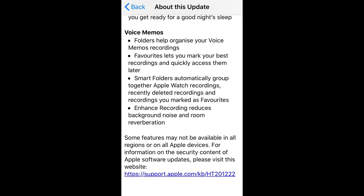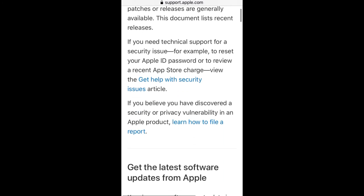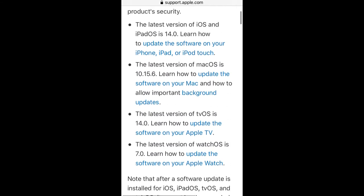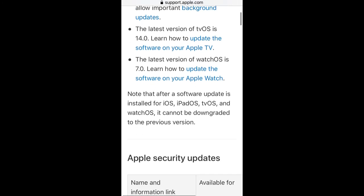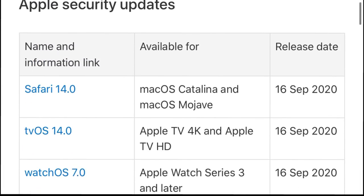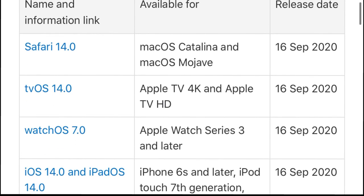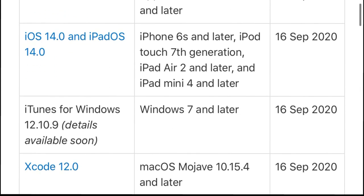If we go to Apple's support page, we can find all the updates released on the same date — September 16th, 2020. On that date, Apple released Safari 14.0, tvOS 14.0, watchOS 7.0, iOS 14 and iPadOS 14, iTunes for Windows 12.10.9, and Xcode 12.0. All these updates were released just after the last release on September 1st, 2020.